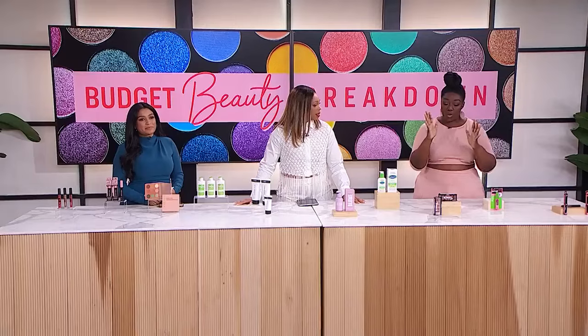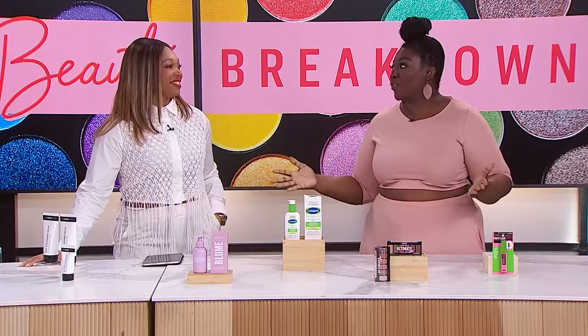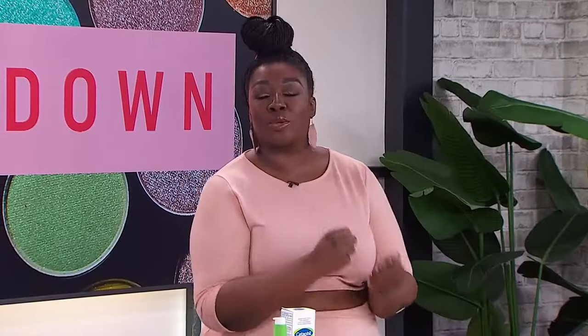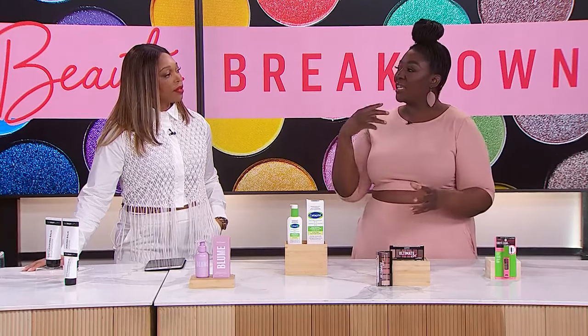Next up: eyeshadow palettes, which can cost $75 to $100 depending on the brand. Tracy's pick is the Ultimate Edit Petite Shadow Palette by NYX Cosmetics. Usually in this price range you only get a quad — four colors — but this has six. Most affordable palettes throw colors from different families together, but these are all in the same color family so you'll actually use them. Affordable eyeshadows often lack pigment, fading by end of day, and have fallout. This one, however, has high pigment and no fallout.